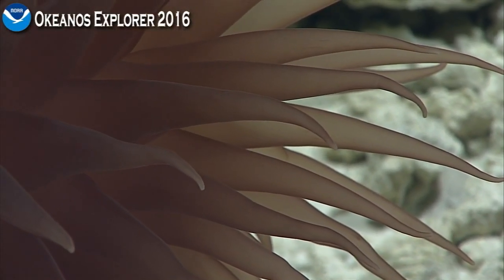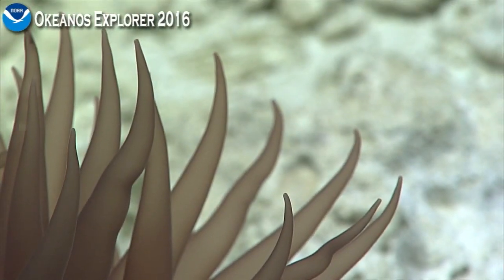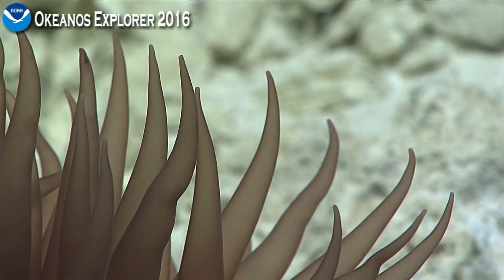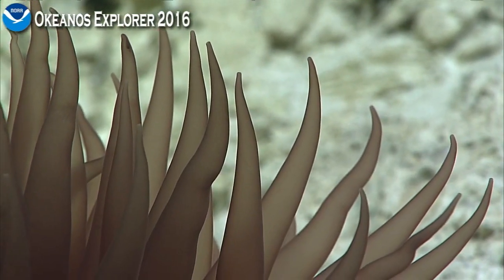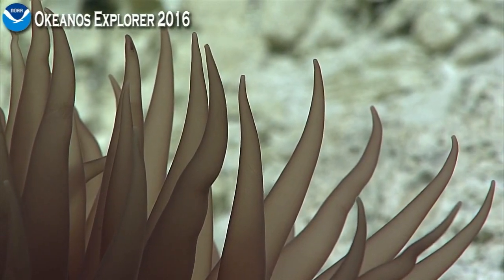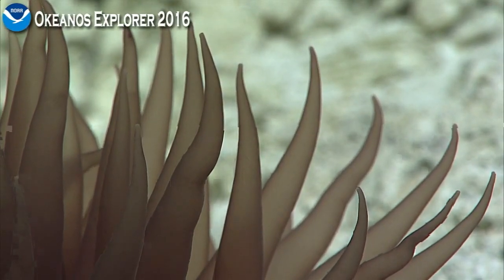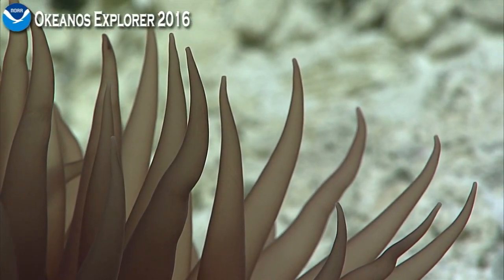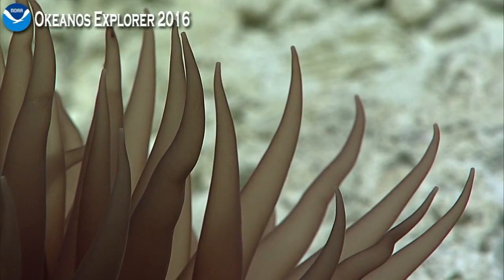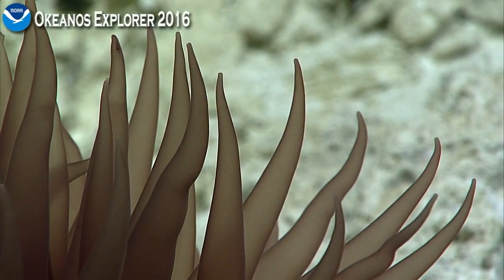The correct name is Liponema - that's the genus we think this is. This animal is a species that's really hard to collect because they kind of come apart when you grab them. Those tentacles are extremely fragile and they look transparent because they're mostly water inside. They have a very thin-skinned body wall along the tentacles and very tenuous attachments of the tentacles to the body of the anemone.